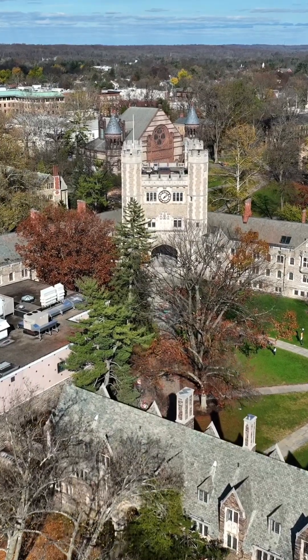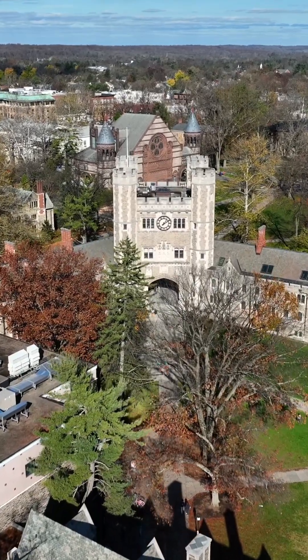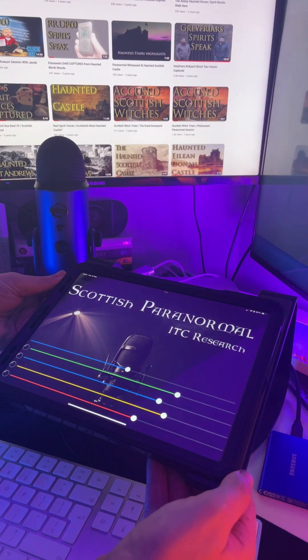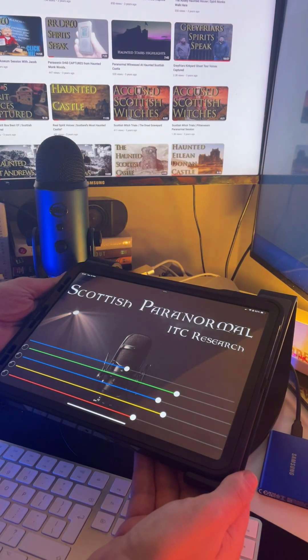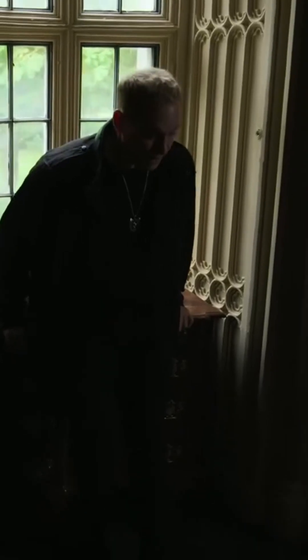PEAR Labs in America measured consciousness using random number generators. All we're doing is trying to capture consciousness without a body, using a random sound generator to give them a voice box.